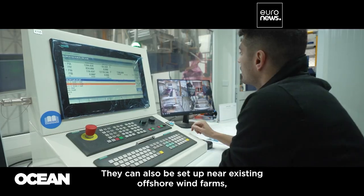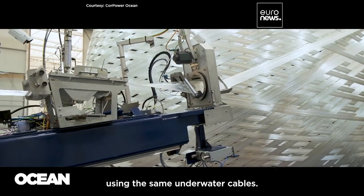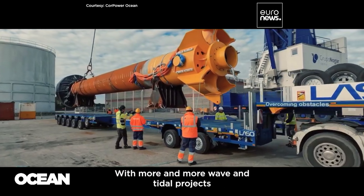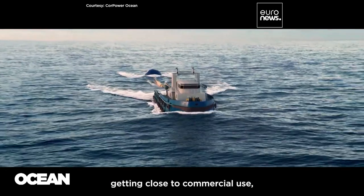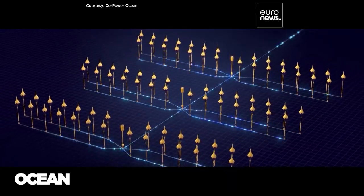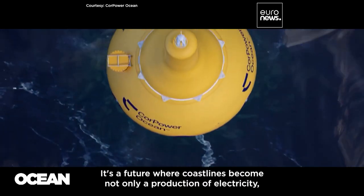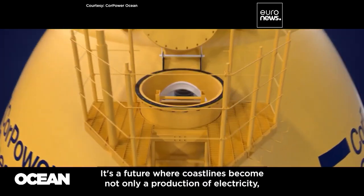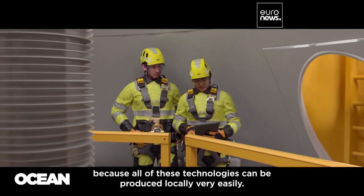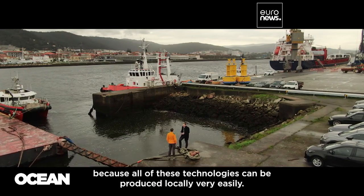They can also be set up near existing offshore wind farms using the same underwater cables. With more and more wave and tidal projects getting close to commercial use, Europe's coastal economy is on the brink of a big change. It's a future where coastlines become not only a production of electricity, but also production of jobs, because all of these technologies can be produced locally very easily.